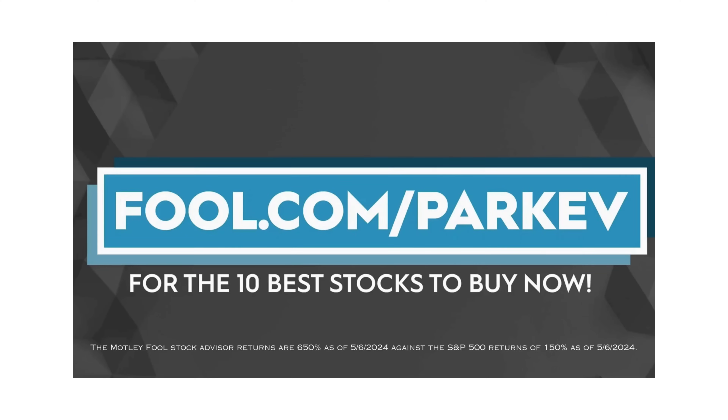I want to thank the Motley Fool for sponsoring this video. Visit fool.com/parkev for the 10 best stocks to buy now.